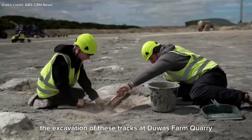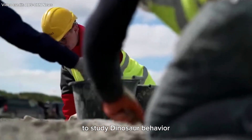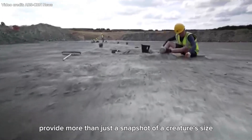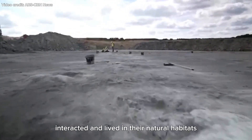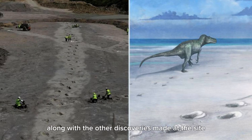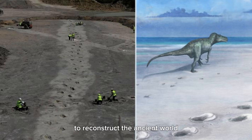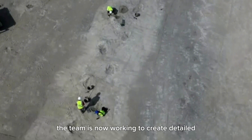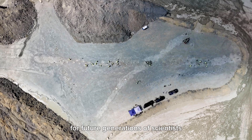The excavation of these tracks at Dewars Farm Quarry is one of the rare opportunities paleontologists have had to study dinosaur behavior in such detail. The well-preserved footprints provide more than just a snapshot of a creature's size and shape — they offer a window into the past, revealing how these dinosaurs moved, interacted, and lived in their natural habitats. With more than 20,000 images captured during the excavation, the team is now working to create detailed 3D models of the trackways, which will help preserve the site for future generations of scientists to study.